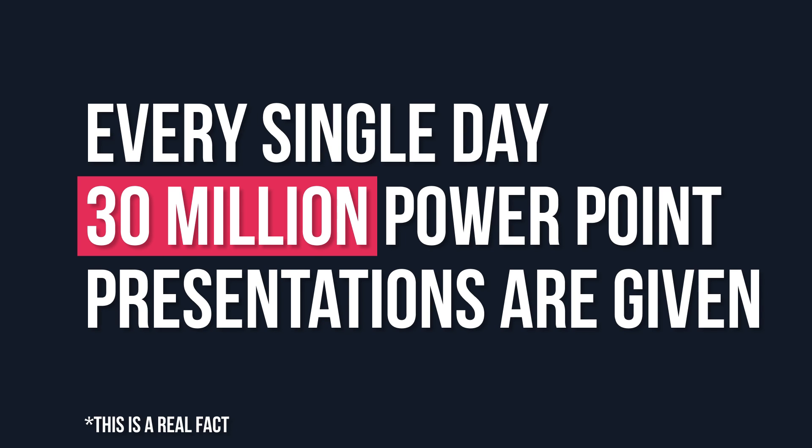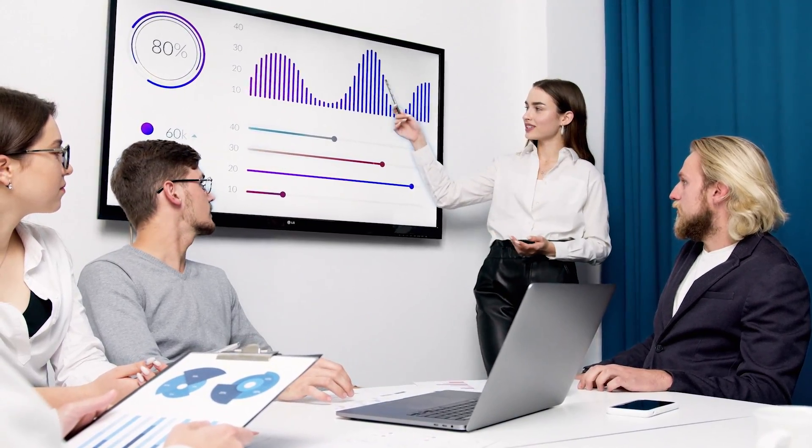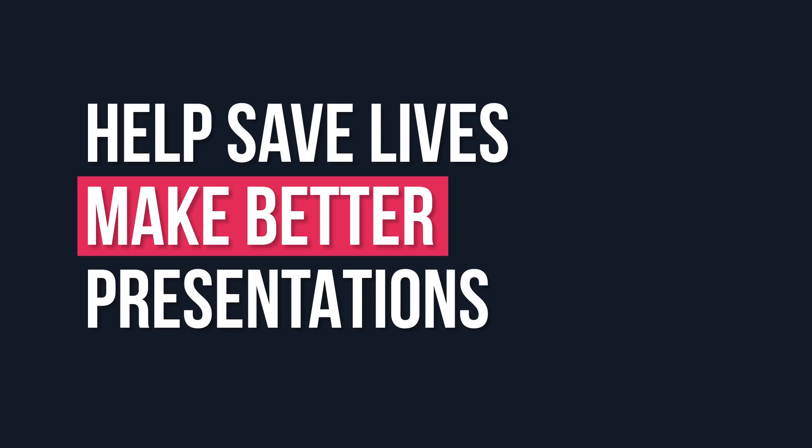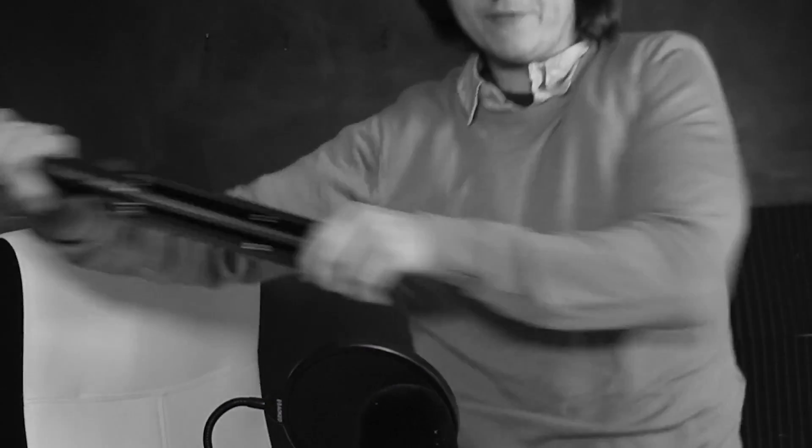Every single day, 30 million PowerPoint presentations are given. And every single day, 117 people die during those presentations. Help save lives — make better presentations. The most important things to do when using PowerPoint is make sure you have enough text for people to read. If there is not enough text, people will get bored and they will not listen to you. The other important thing is to make sure there are enough animations and distracting movements going on inside of the presentation, otherwise people will get very bored.